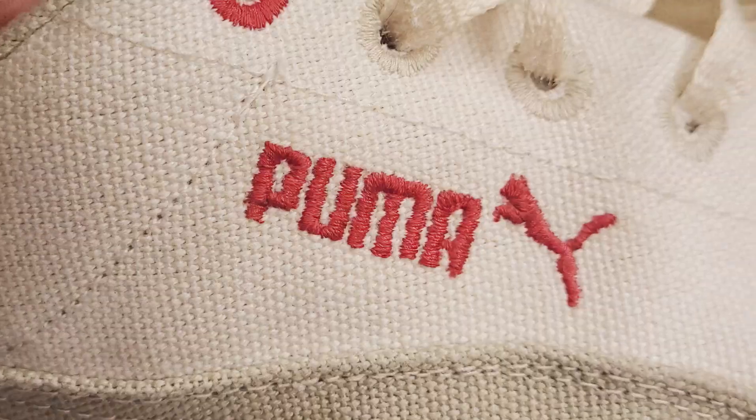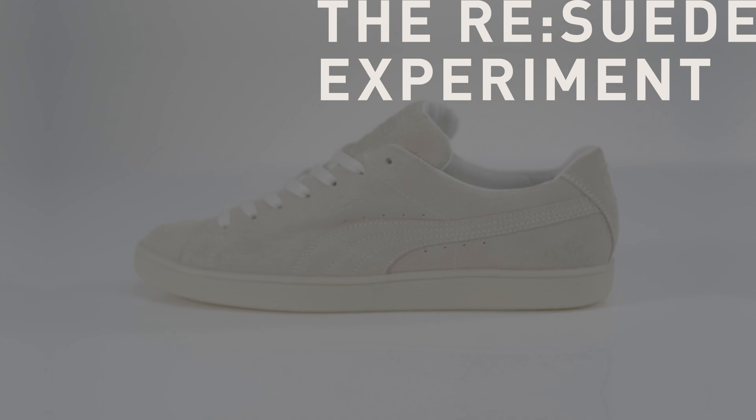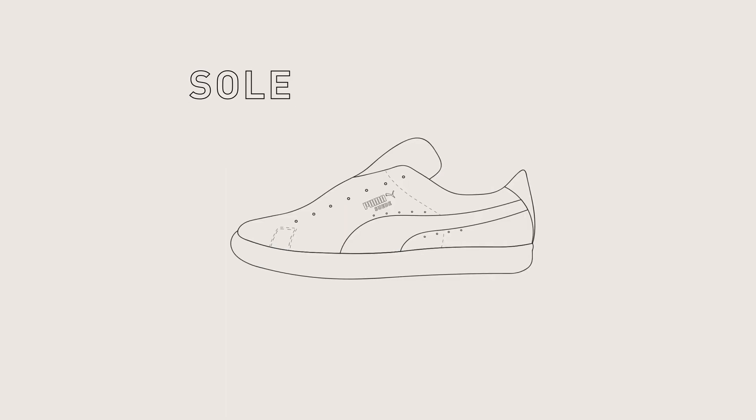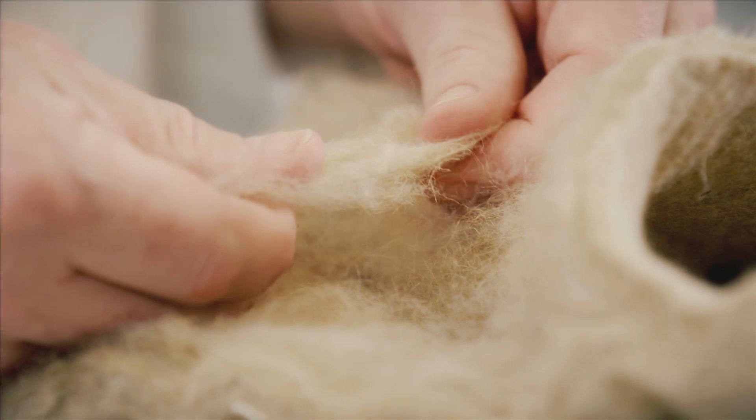2012 was our first hit at making a compostable shoe. Turned out we had a way to go. But we dusted ourselves off and in 2021 kicked off the Re-Suede experiment. We took the iconic suede and reimagined it from the upper to the sole, lining and laces. Every element was designed to decompose under industrial composting conditions.